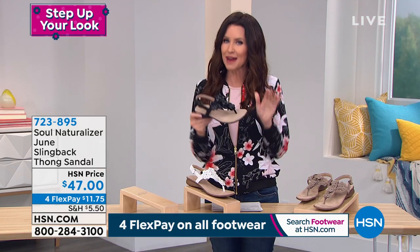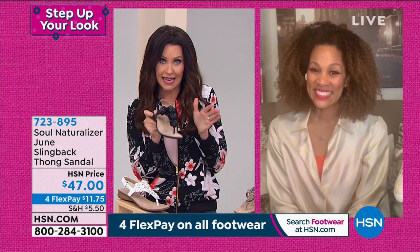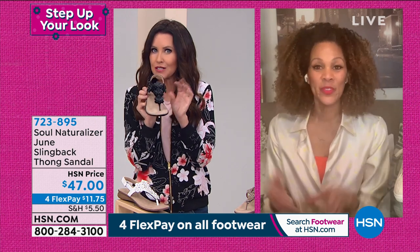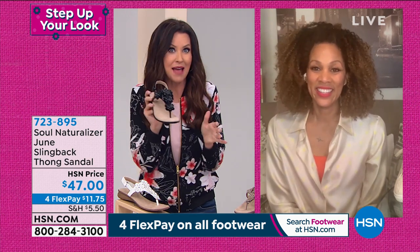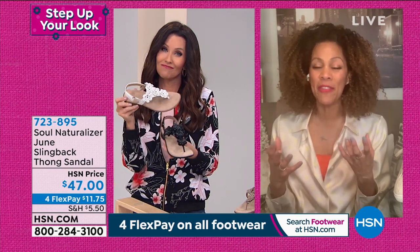I'm ready for sandal season, and I love to be able to have everything ready so that for the very first day it gets warm, I'm ready to go out. These would be the ones that I'd be like, is it time yet? Is it time yet? That's right — you want to get your flowers now and enjoy them.